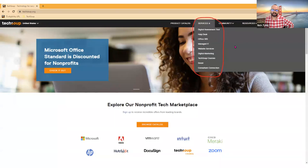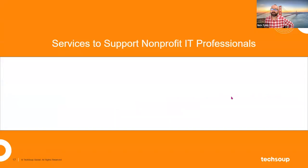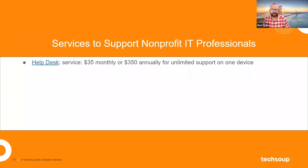Right here in the navigation menu is where you'd access TechSoup services — the second item, right next to the product catalog. The first is services to help support IT professionals — folks working in nonprofits as the de facto leader of the IT department. Sometimes people are more intuitive with tech than others, and in small organizations where people wear multiple hats, some folks will emerge as the de facto IT leader even though that's not in their job description.